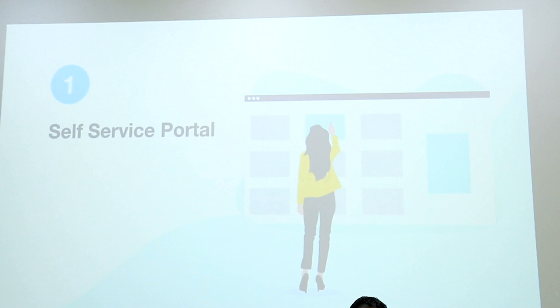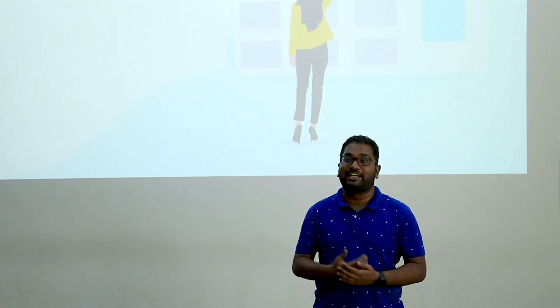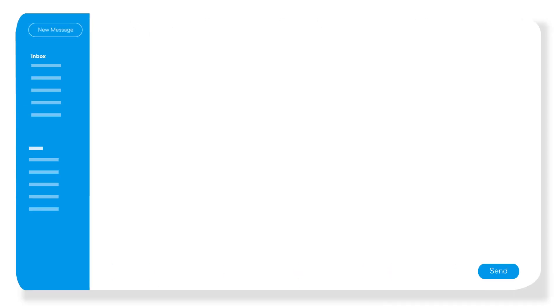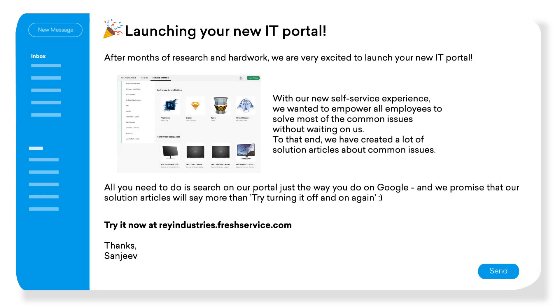Company announcements: if a company hosts an all-hands meeting, get a five-minute slot to talk about the self-service initiative. Emails: an email definitely helps, but focus on how the users can get value out of self-service rather than on what you have built. Else it will go into the user's trash immediately.